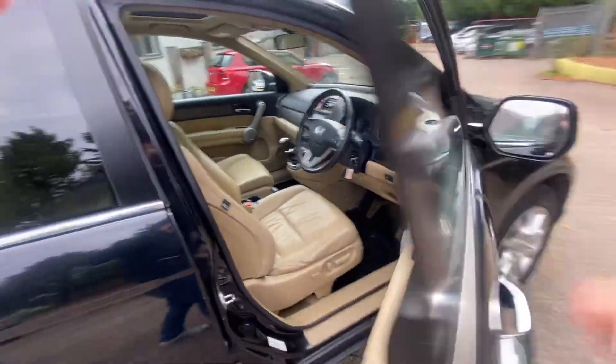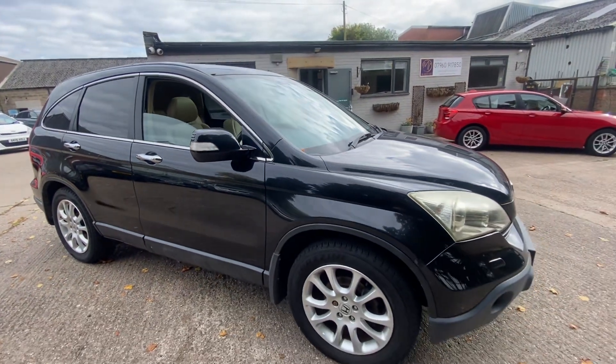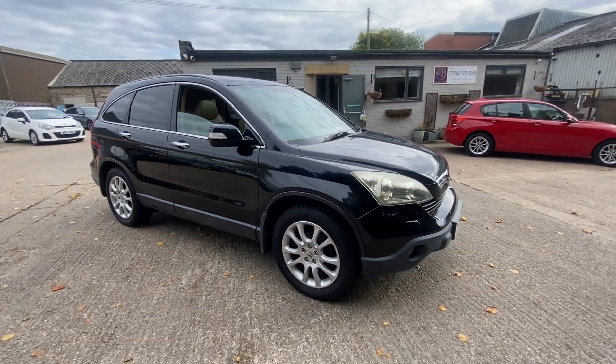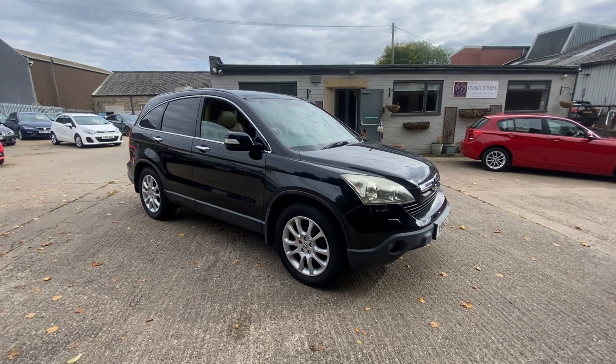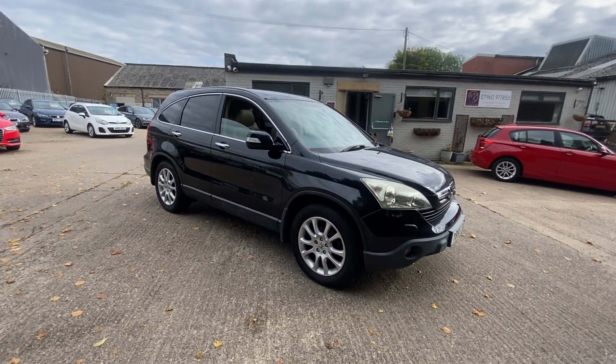Thank you for taking the time to look at this CR-V. As I say, one owner, full dealer service history — it doesn't come any better than that. Please give us a call for more information: 07960 917 850. Thank you.